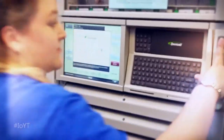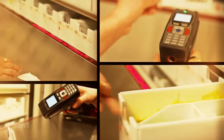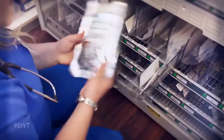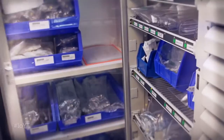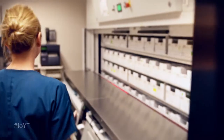Now, medications are managed automatically, from the pharmacy to specialized labs, the nursing station, and the patient's bedside. A continuous loop of data puts medications on a fast track, cutting delivery time to patients from 90 minutes to just 30.